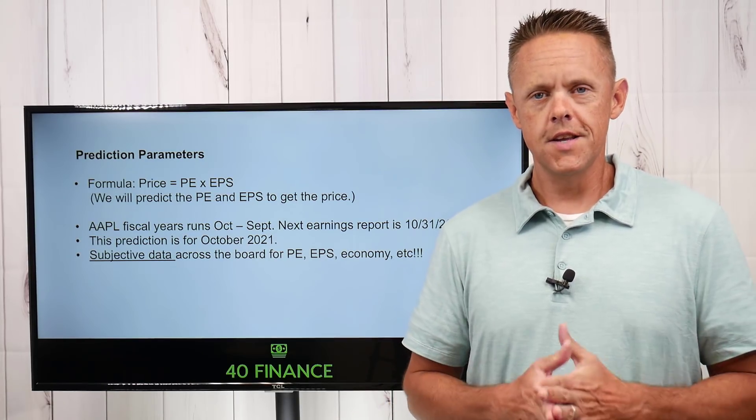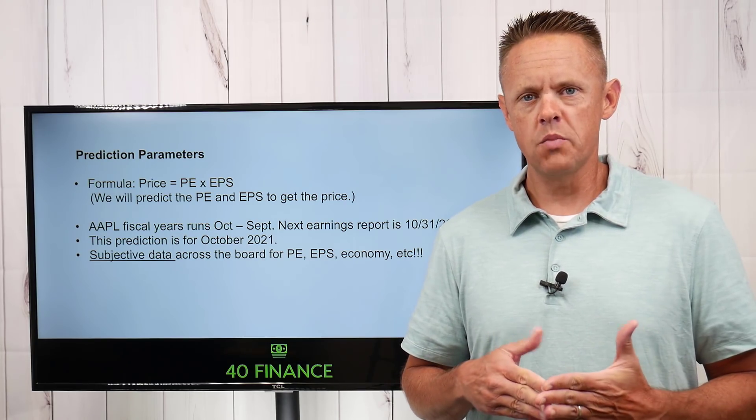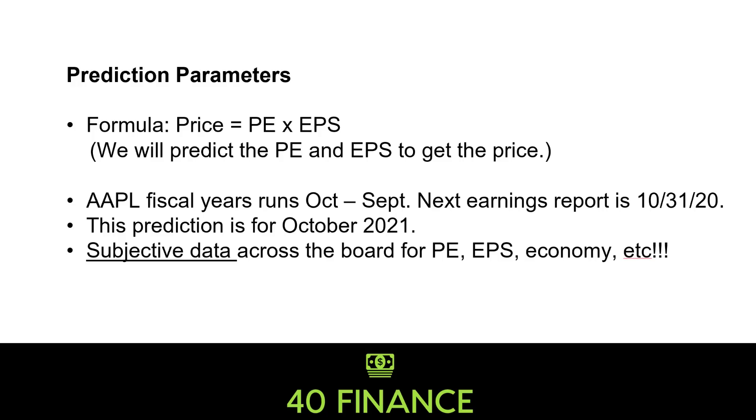Does the run continue? We'll take a look from a few different angles. Just like I did with Microsoft, I want to cover the quick parameters for how we'll evaluate our price projection. Pretty simple formula: price equals projected PE times projected EPS. We'll go through and make our picks for PE and EPS using not only historical data, but also taking a temperature of today's market and trying to project where it will land.